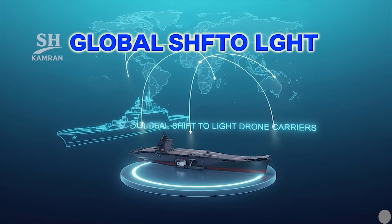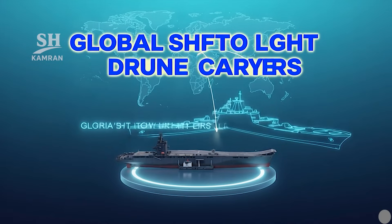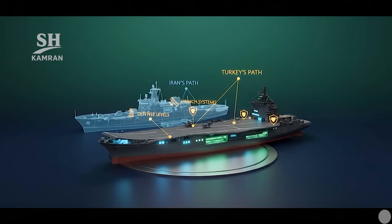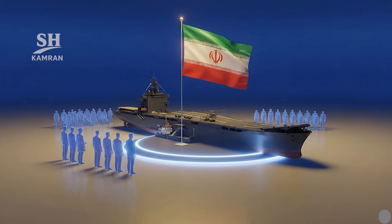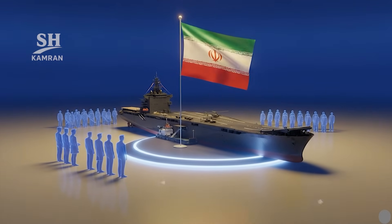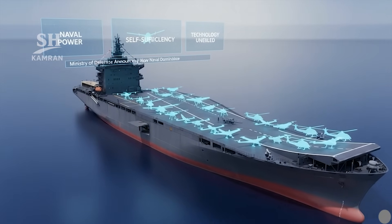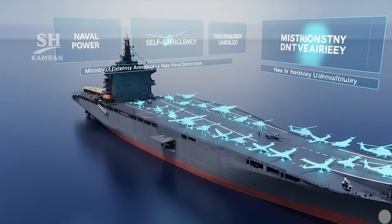Worldwide, interest in light drone carriers is rising. Turkey has converted its Anadolu ship for drone operations; Iran follows a similar but indigenous path with Shahid Bagheri, with notable differences in size, launch systems, and defenses. The commissioning was attended by senior commanders and officials. After a naval parade, the flag was raised and units marched, with several drones and helicopters displayed on the deck. Media highlighted naval power and self-sufficiency achievements.